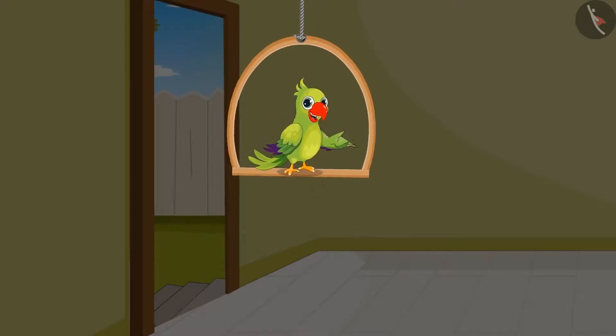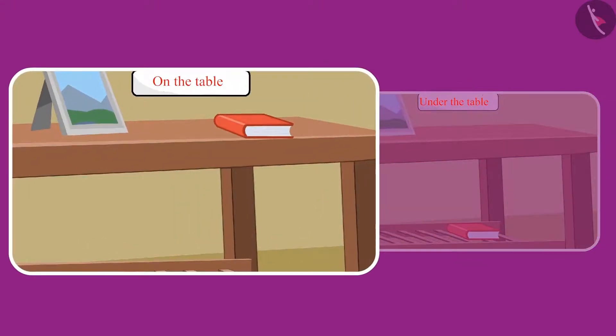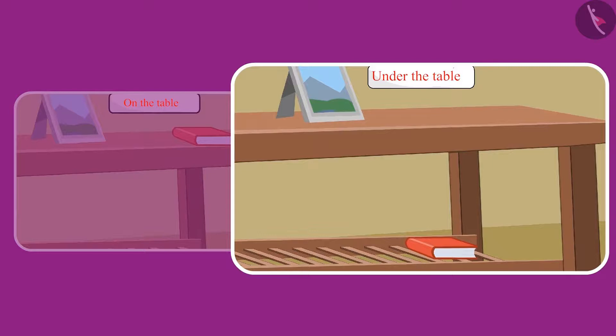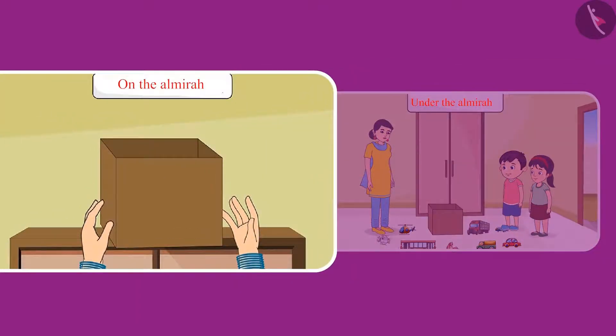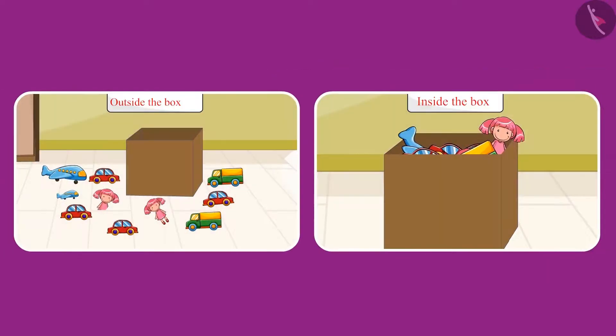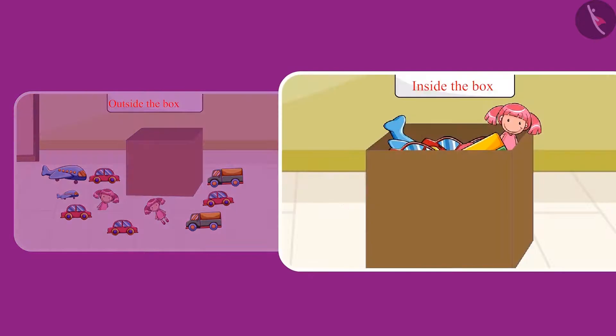So children, did you see how Pinky and Chotu changed the position of different objects while cleaning the rooms? Like picking up the notebook from the table and placing it under the table. And the toy box was on the top of the Elmira. Chotu's mother took the box from there and kept it down. Even Chotu and Pinky picked all the toys which were lying outside the box and kept them inside the box.